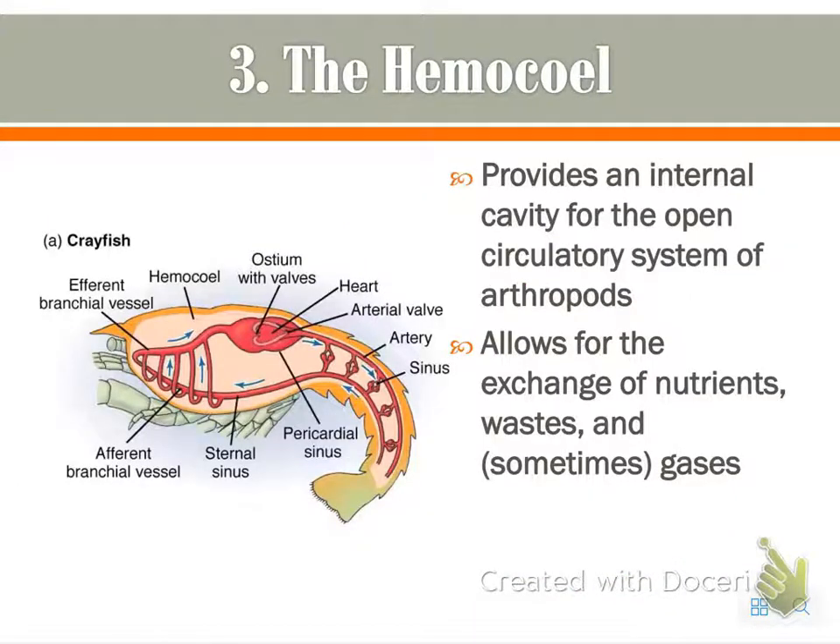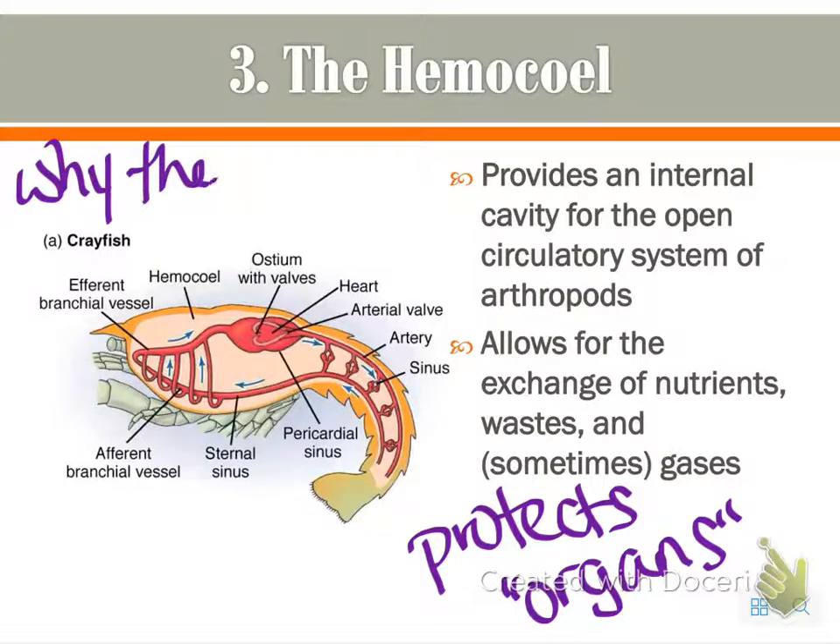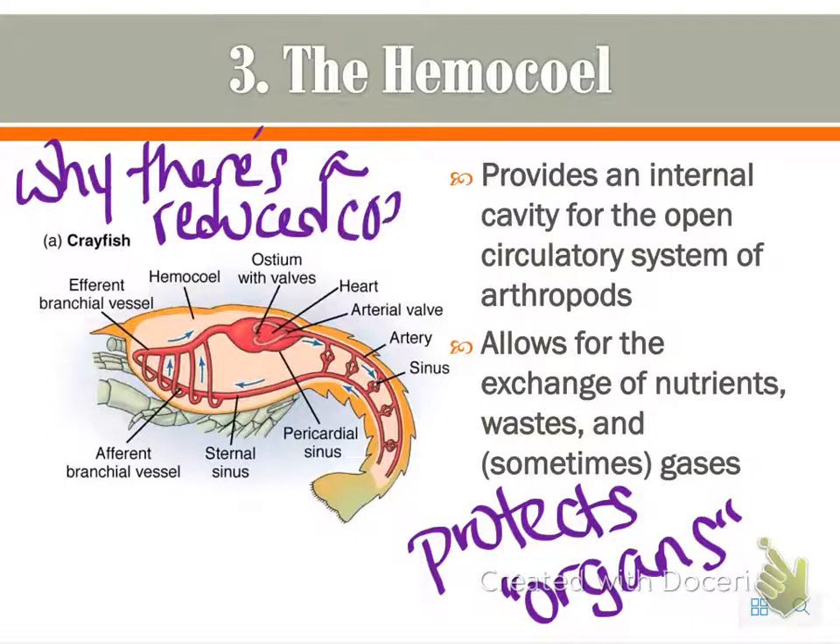The hemocoel, which we mentioned earlier, provides the cavity for the open circulatory system and protects the organs. It also allows for exchange of nutrients, waste, and sometimes gases. This reduces the need for the coelom — the hemocoel is why there's a reduced coelom.